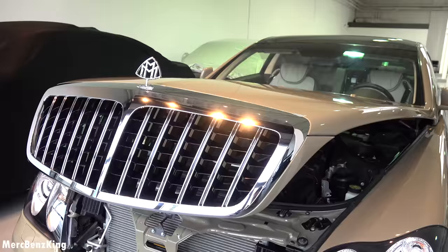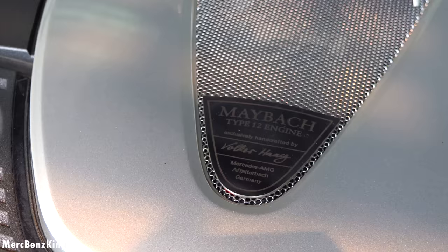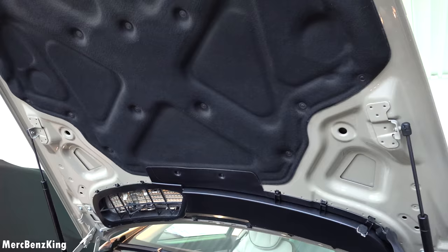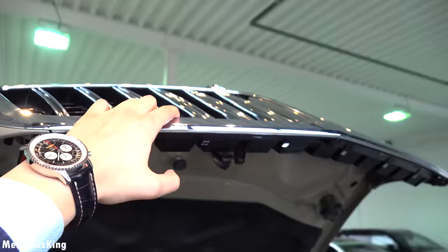Amazing with the Maybach emblem. This V12 engine is exclusively handcrafted by one engineer. You can see that the ceiling is also in this gorgeous color of the body, and even the inside of the grille looks amazing.